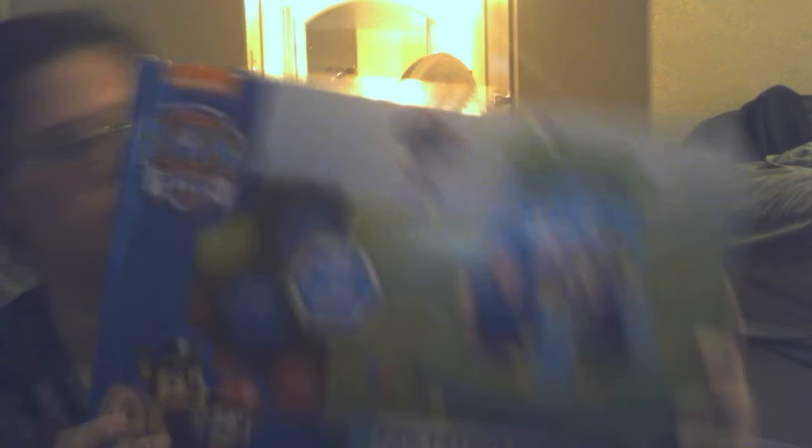The other thing that he'll be getting is a Paw Patrol roleplay land thing. There was another one at Walmart for about $35, and I was like, yeah, maybe next year when he gets a little bit older we could do that one. And this one was $20.